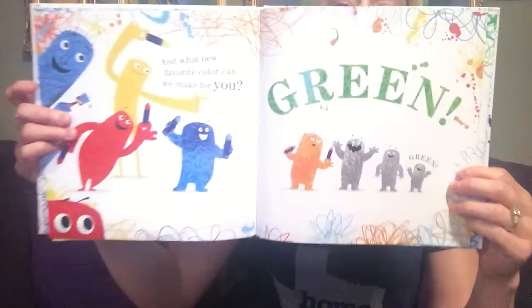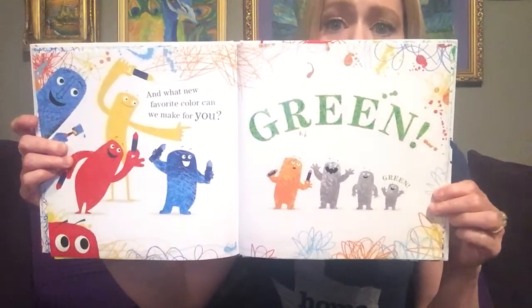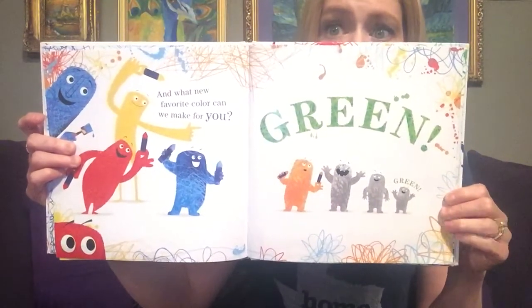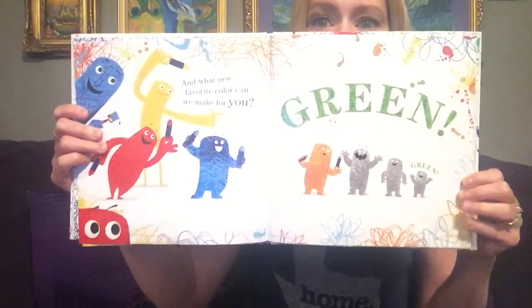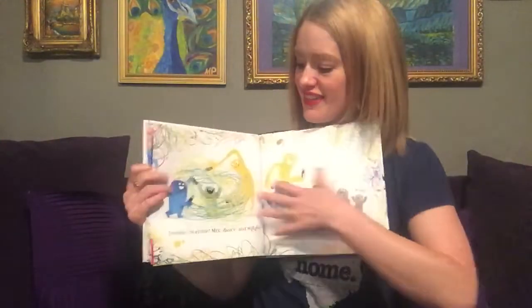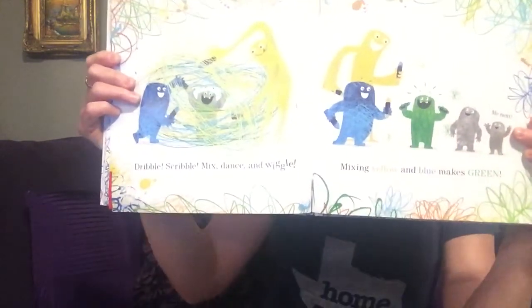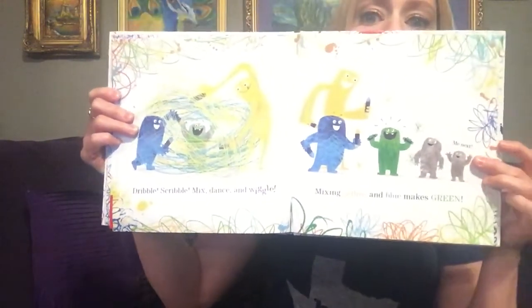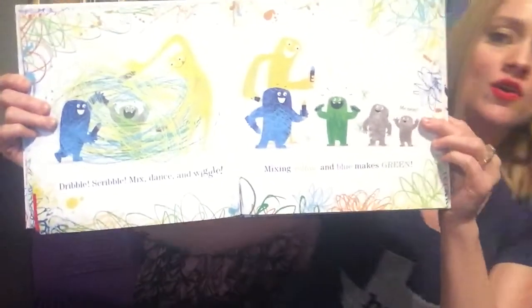Orange! And what new favorite colors can we make for you? Green! Dribble, scribble, scribble, mix, dance, and wiggle. Mixing yellow and blue makes green.